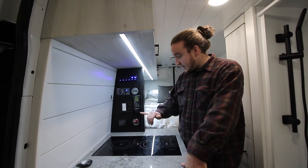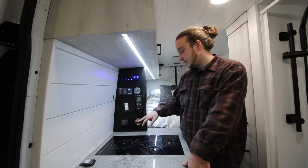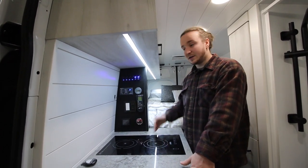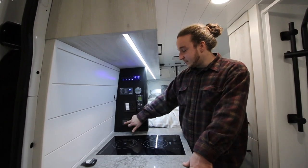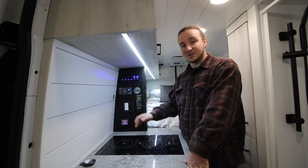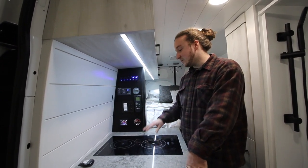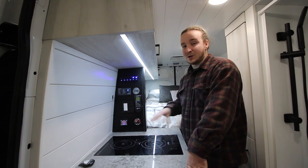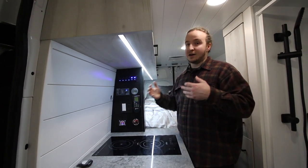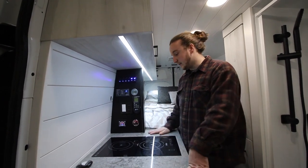The last two items on the panel are the fresh water level gauge — it's a 32-gallon fresh water tank — and the upgraded LCD modular control for the diesel heater. This is way better than the stock factory controller. You can set a weekly timer so, for example during winter months, you can have the heater running for an hour when you leave the van, or keep it warm if you leave your dog in there. Super handy.